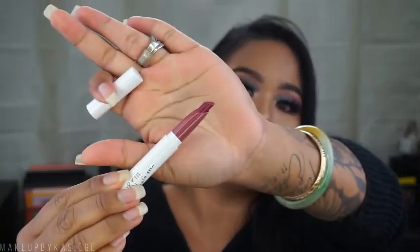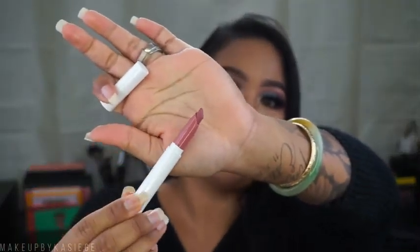The second to last one I got is Baywatch — a matte, mauvey pinkish-purple color. For the last color I picked up, this is Lumiere — I thought it was a Kathleen Lights collaboration color but I guess not. It's like a muted pink mauve color, super beautiful and stunning. I can't wait to try that one out.